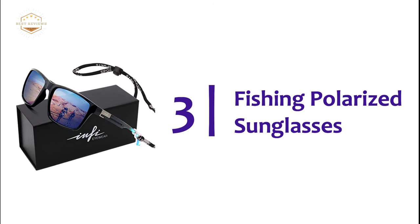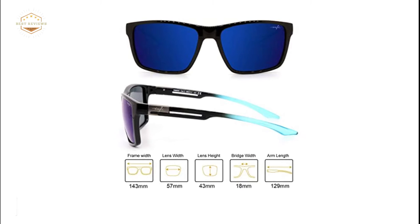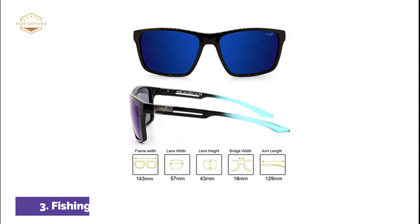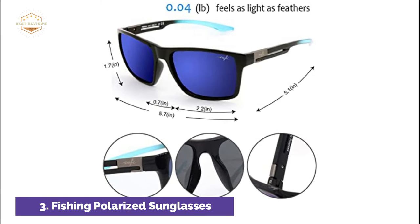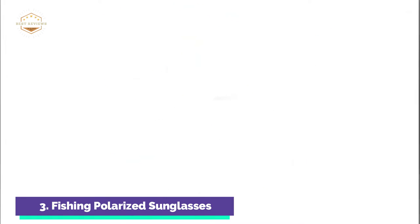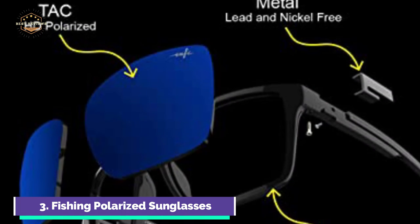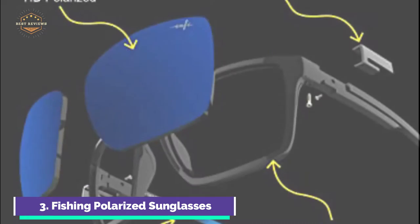The item number 3: Fishing Polarized Sunglasses. The sun's light will be absorbed horizontally, vertically, or diagonally. The most severe problems for our vision are caused by sunlight reflected off horizontal surfaces, such as roads and water. This is known as blinding light. It can lead to eye fatigue, discomfort, sight impairment, headaches, blindness, and squinting.